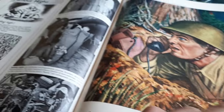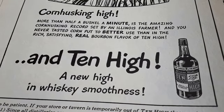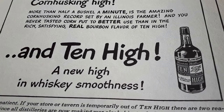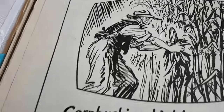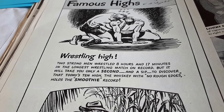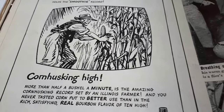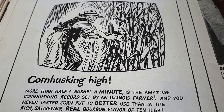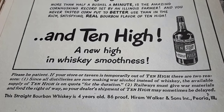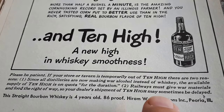Here's some Famous Highs wrestling — oh, it's all about whiskey. My buddy Andy — you should check out his channel — would probably want to know: do they still sell Ten High? 'Two strong men wrestled eight hours and seventeen minutes in the longest wrestling match on record, but it will take you only a second at a sip to discover that today's Ten High — the whiskey with no rough edges — holds the smoothness record. More than half a bushel a minute is the amazing corn husking record set by an Illinois farmer, and you never tasted corn put to better use than the rich satisfying real bourbon flavor of Ten High.' Then it notes that railways must give war materials the right-of-way, so your shipment of Ten High may sometimes be delayed.